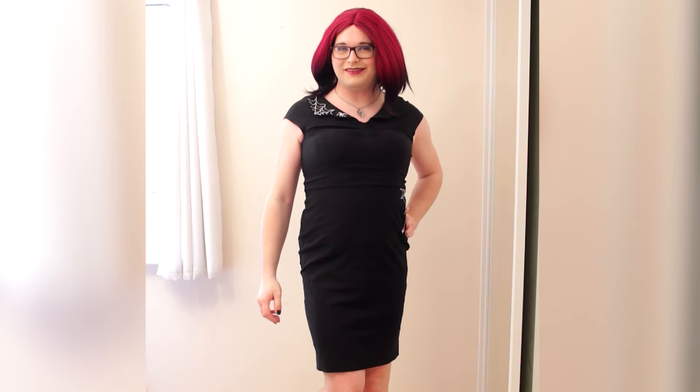I thought I'd wear it with my spider necklace because obviously the spider motif, but also the v-neck style of this is just crying out for there to be a necklace here, so I thought I'd put it with this, which I think looks really nice. This is a pencil dress which means that if I do a twirl it's probably not going to look that great, but let's do it anyway because I really like doing twirls. That kind of worked.